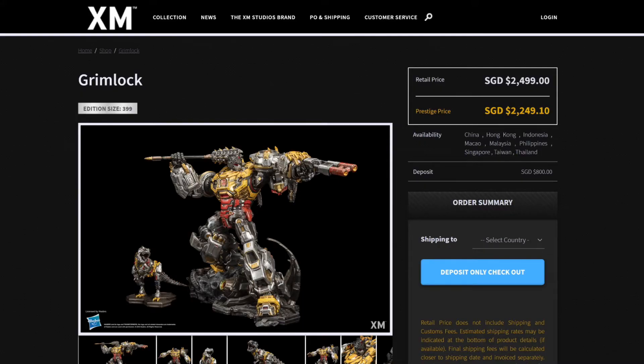Now we're looking at Grimlock. Before we get into the details, I forgot to mention on Bumblebee — the edition size is 258 pieces worldwide, which is extremely, extremely limited. So if you're interested in that piece, you better jump on it right now before the pre-order closes, or even before it sells out. The Grimlock edition size is 399 pieces worldwide. The retail price in Singapore dollars is $2,499, and the Prestige price is $2,249.